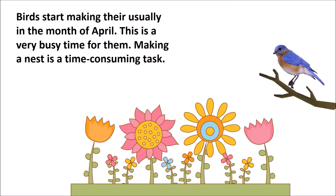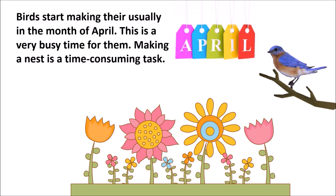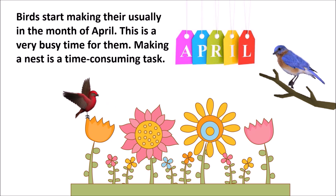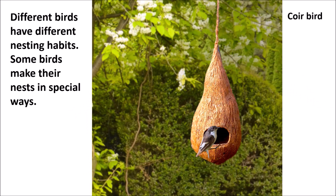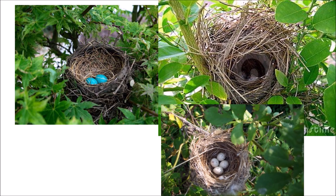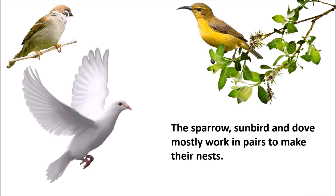Birds start making their nests usually in the month of April. This is a very busy time for them, as making a nest is a time-consuming task. Different birds have different nesting habits. Some birds make their nests in special ways. The sparrow, sunbird and dove mostly work in pairs.